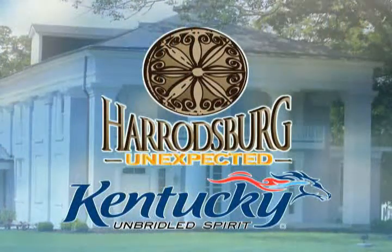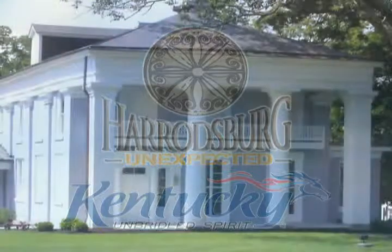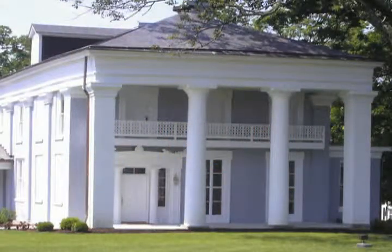To plan your Harrodsburg spring getaway check out HarrodsburgUnexpected.com or visit the historic Diamond Point Welcome Center. See you in Harrodsburg.